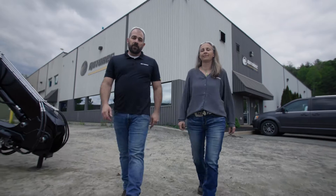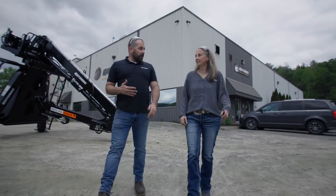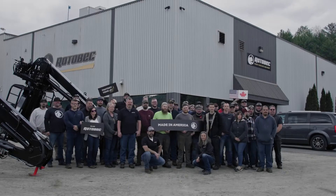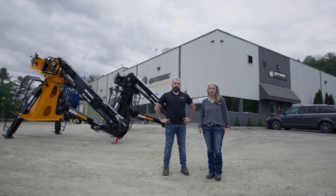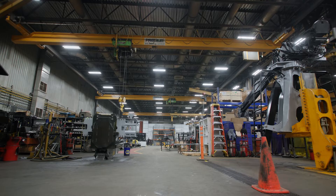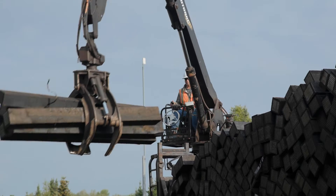That concludes the factory tour of the Littleton, New Hampshire Rotebeck facility. I would like to thank Callie for helping with the tour. I would like to thank the staff for all their hard work — we couldn't do it without them. I would like to give a heartfelt thanks to all of our customers. We really truly enjoy doing what we do for you, and we put a lot of work and craftsmanship into the products that we send to you. Thank you everybody for coming to see us today. We hope you enjoyed what you saw.